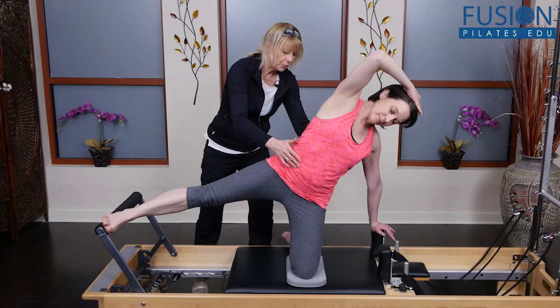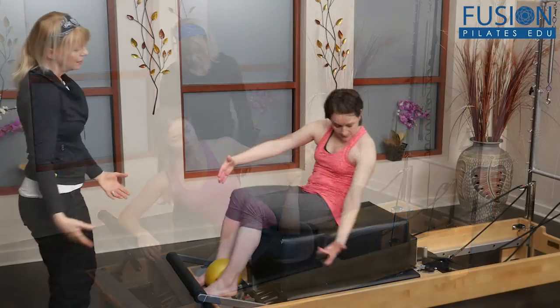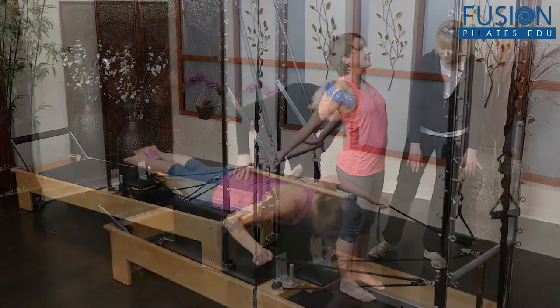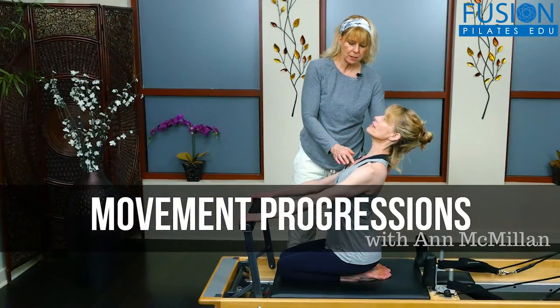All of this work is fully up-to-date with the latest exercise science and incorporates Joseph Pilates' principles of flowing movement, precision, control, concentration, breathing, and centering, that when combined help us move with spontaneity and zest.